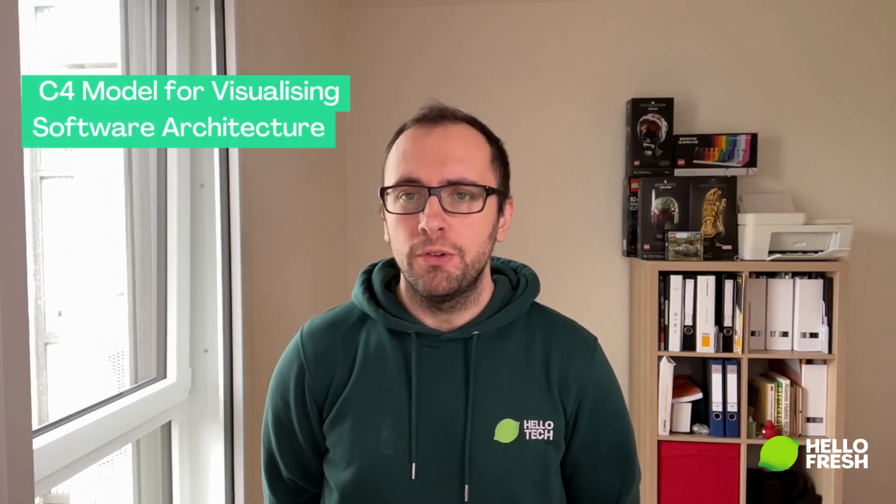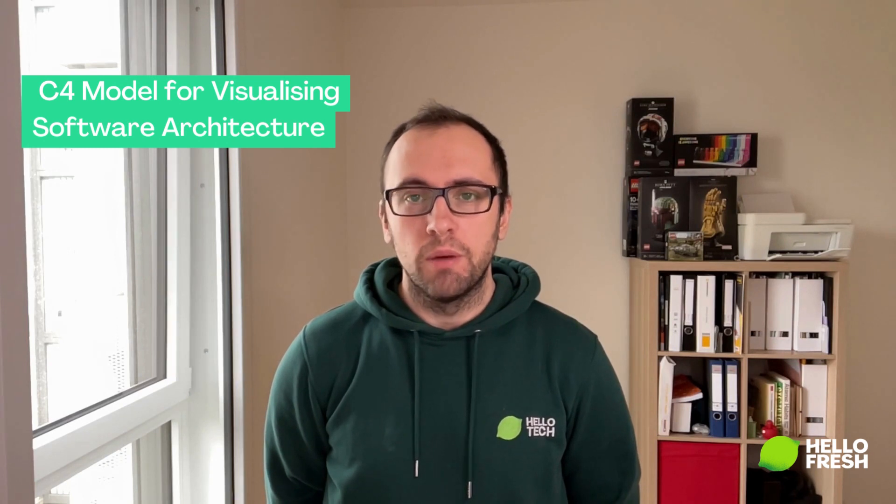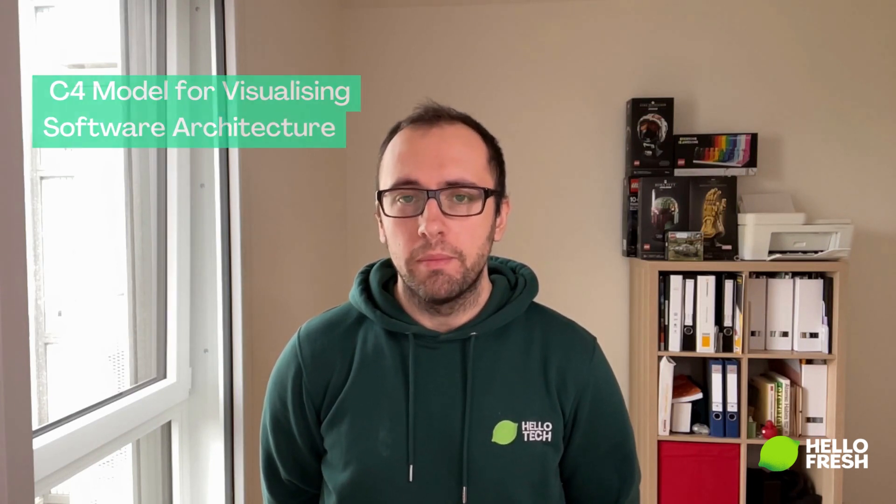Now I would like to give you three practical tips that will make your performance in the interview better. Have a look into the C4 model for visualizing software architecture and choose your favorite diagram tool — for example, Miro, draw.io, or similar. Being familiar with it will tremendously help to put your thoughts on paper.